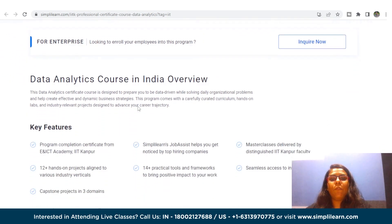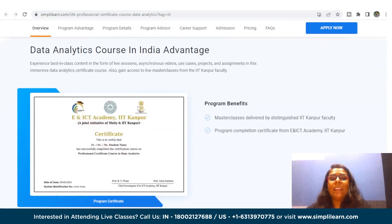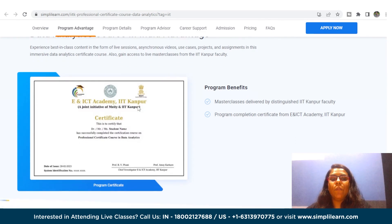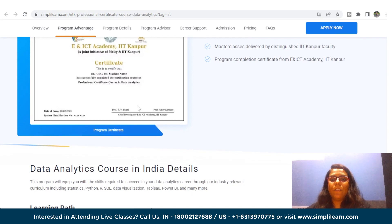With this certification, you will gain a Program Completion Certificate from E and ICT Academy IIT Kanpur, and Simply Learn's Job Assist to help you get noticed by top hiring companies. You also get masterclasses delivered by distinguished IIT Kanpur faculty, 12 plus hands-on projects aligned to various industry verticals, with 14 plus practical tools and frameworks to bring a positive impact to your work.